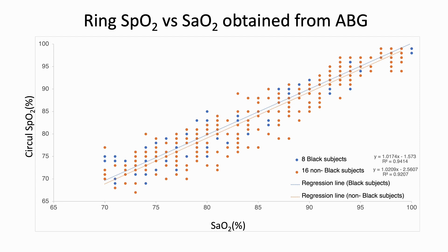Here we see the ring SpO2 versus the SaO2 obtained from arterial blood gases. You can see data from saturation of about 100% all the way down to 70%. We have data from eight black subjects and 16 non-black subjects. The regression lines are very, very close to each other and both have a slope of around one, showing very close agreement overall between ring oxygen saturation and the saturation obtained from arterial blood gases.